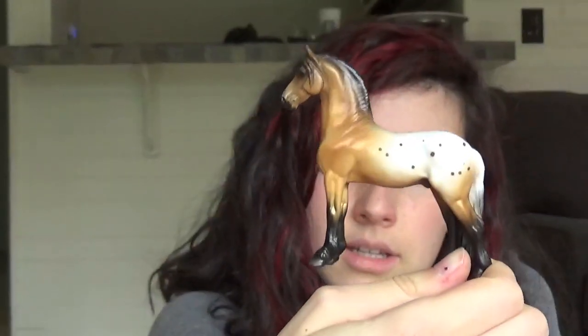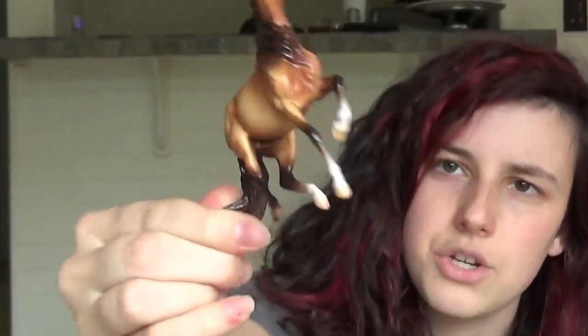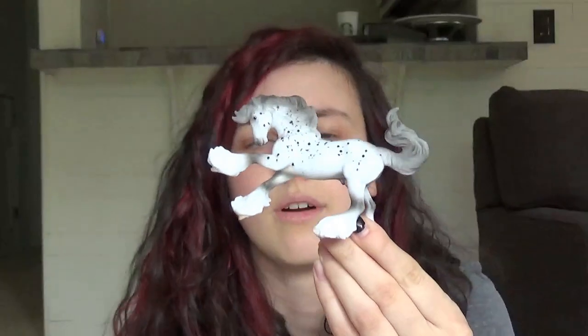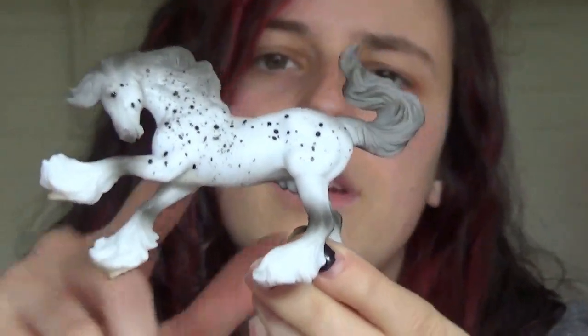And then we have three favorite stablemate molds. So first we have the Django, and this guy is just the regular run appy blind bag stablemate. I have a bunch of these guys — I need to get a couple customized. Then we have a mini Albie, which I love this mold — not as a unicorn, but I just love it in general because I love the big guy, and I love that they made a mini me. And then we have my mini Brishon, who is also from another blind bag set. I just love when Breyer does these mini me's — I think it's my favorite thing ever, and I can't wait for them to do more.